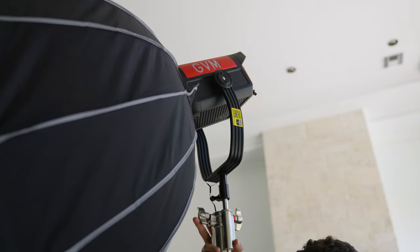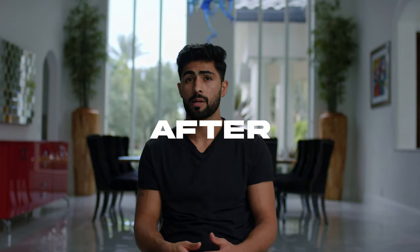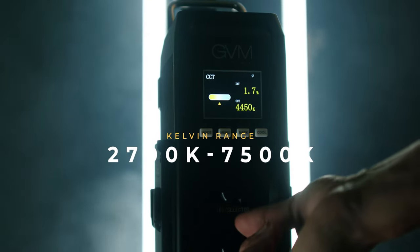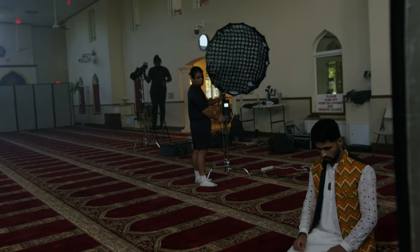Before, I wouldn't even have the option to shoot towards a window because the lights I had weren't powerful enough to properly light my subject. Now with the 650B I can light my subject exactly how I want with complete control, which is a game changer. Another huge benefit is the very wide color temperature range of 2700 Kelvin all the way up to 7500 Kelvin, which is extremely helpful when dialing in different looks or matching exterior lighting coming in from outside.